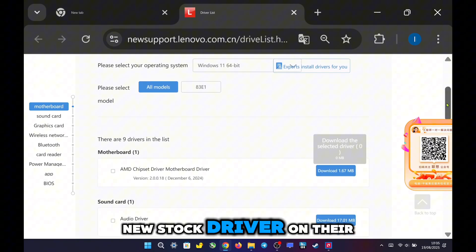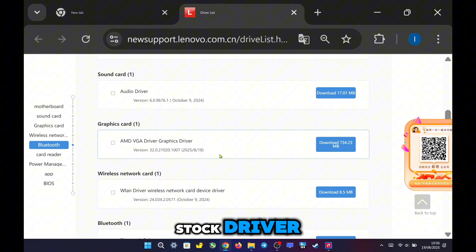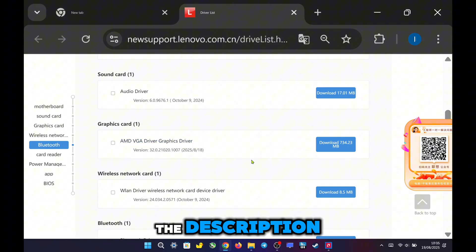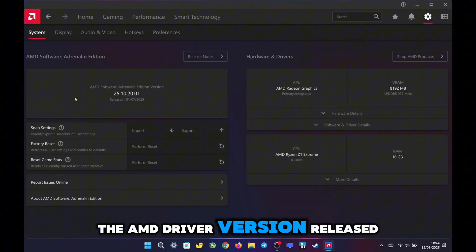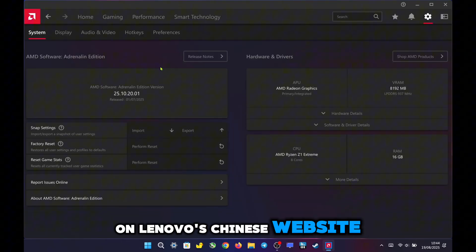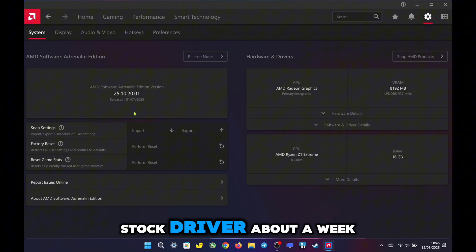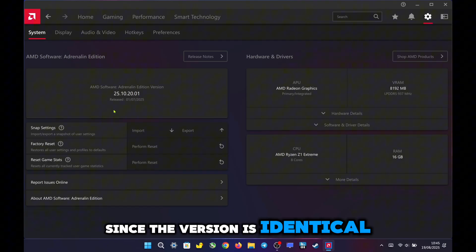Lenovo has just released a new stock driver on their Chinese website, which is the same version as the Legion Go S stock driver released a week ago. If you want early access, you can download it now — I'll put the link in the description. Otherwise, if you prefer the global release, you can wait a few more days. The AMD driver version released on Lenovo's Chinese website is exactly the same as the one that came with the Legion Go S stock driver about a week ago. I'm not really sure why Lenovo didn't release both of them on the same day, since the version is identical.